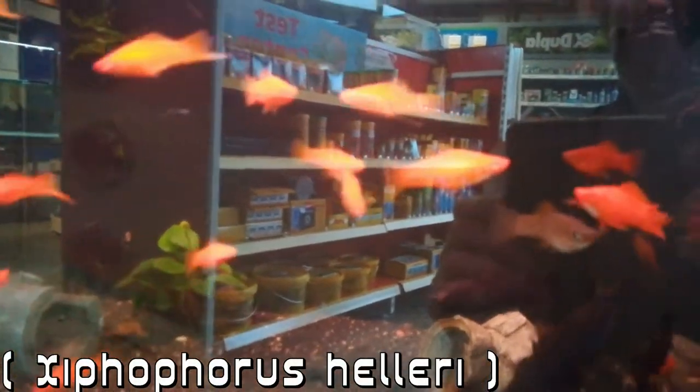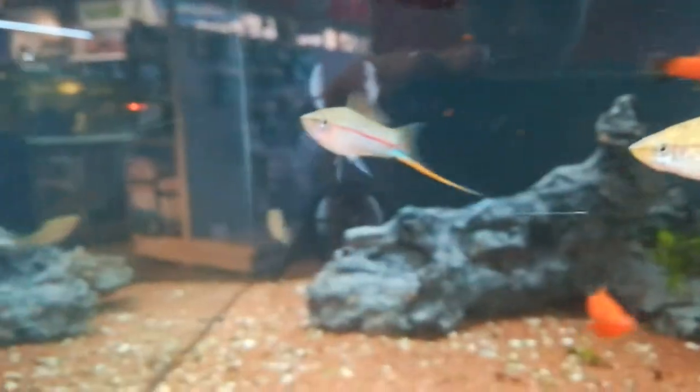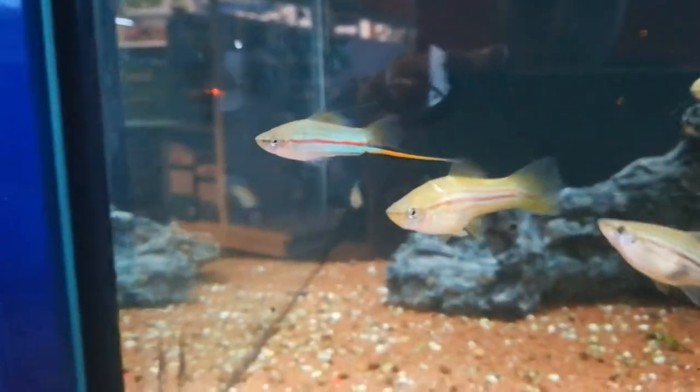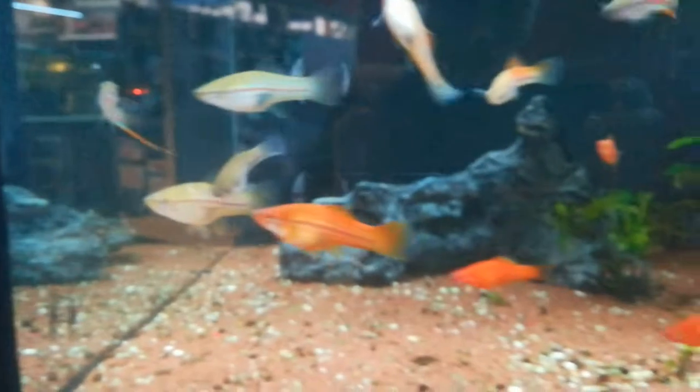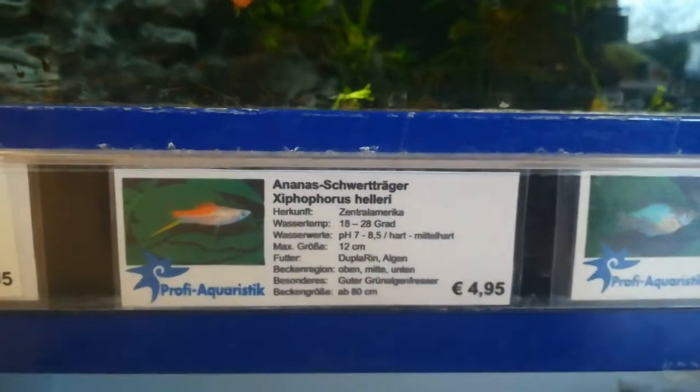And these are just the red ones, but they also had these pineapple swordtails which look very pretty in my opinion. For example this male with the blue and the red — a really, really pretty fish.